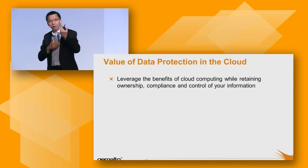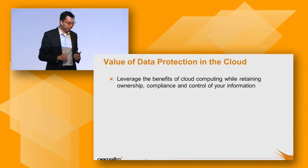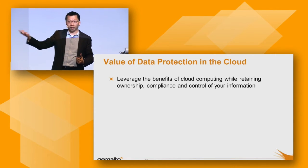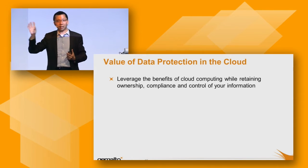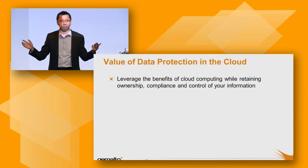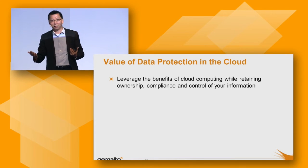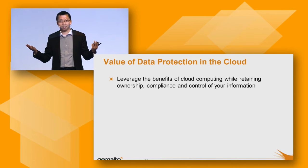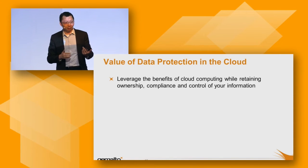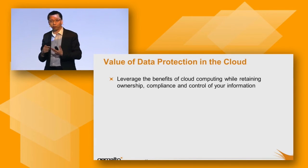You can define an access control policy for who can access your data. And very importantly, if someday you need to quit from a service provider, encryption guarantees the data is truly gone. Even if someone recovers the encrypted data, if you delete the key, nobody will be able to recover the information. This is a very good value-add on top of data protection with encryption technologies.